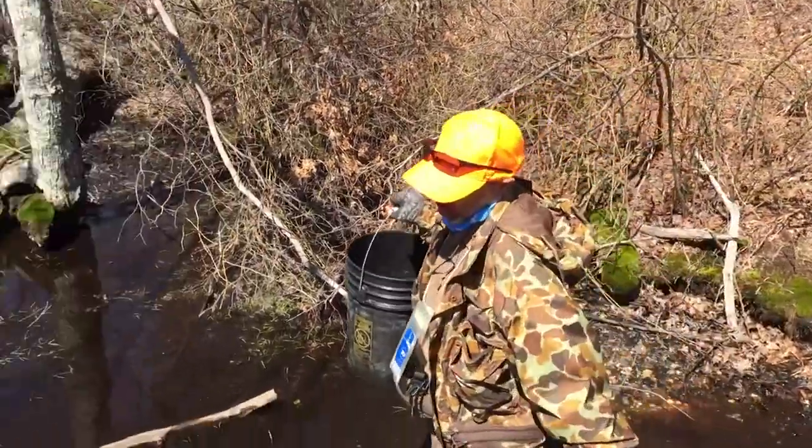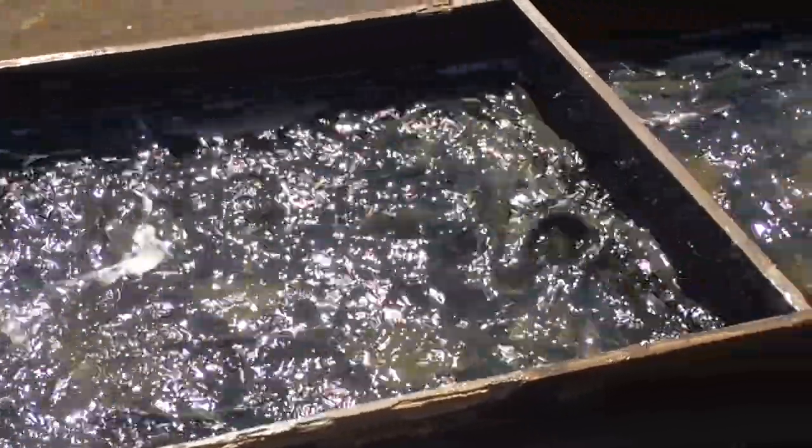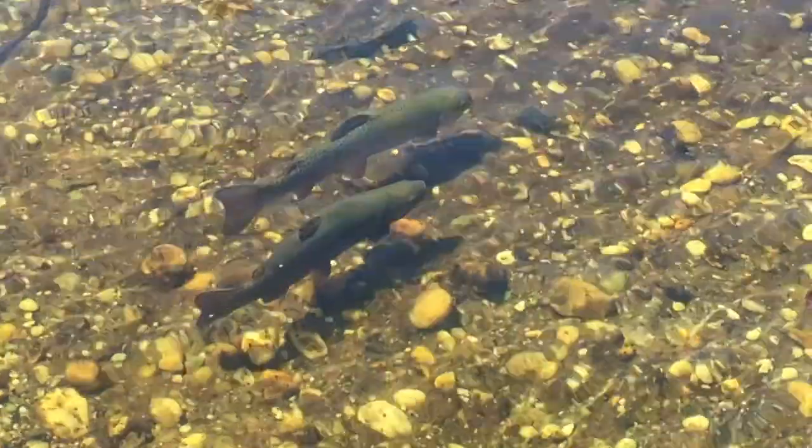Today we have about six stops. We're doing some in ponds and lakes, and we're doing some in some tidal waters. But mainly we're concentrating on the Carmins River today.